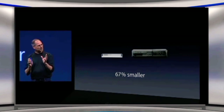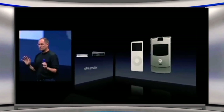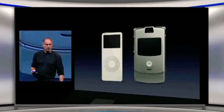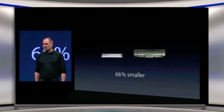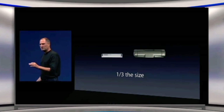Let me compare it to something else, which isn't a competitor, but is a really cool product. This is the coolest phone on the market until today — with the iTunes phone — the Motorola Razr phone. 66% smaller, one-third the size of the smallest phone on the market. That's how small this is.